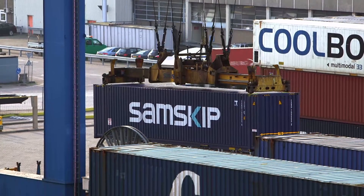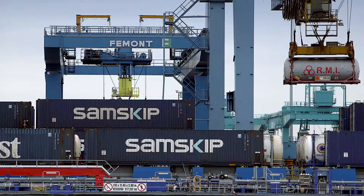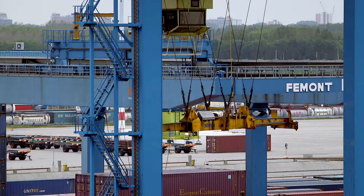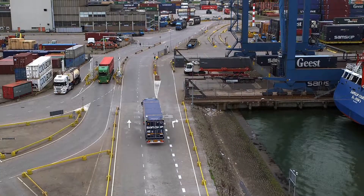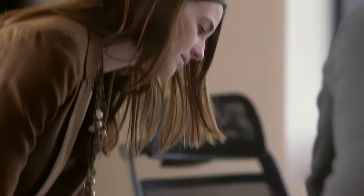More than 7 million containers pass through the port of Rotterdam each year. It's an impressive operation with great complexity at the beating heart of the economy. However, it also places a massive burden on the environment. This inspired DSM to come up with a more efficient solution.